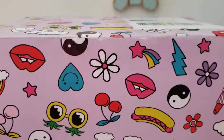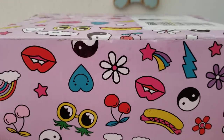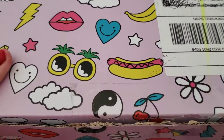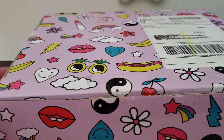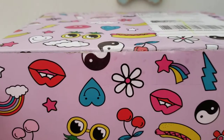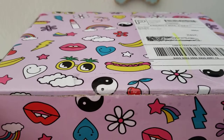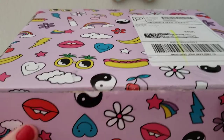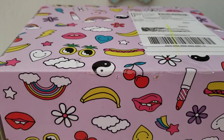Hi everyone, welcome back to my channel, or thanks for stopping by if this is your first time. This looks like a fun box to unbox this month — it's called December, it's a Quirky Crate. I haven't gotten one of these before, so I'm anxious to see. Quirky Crate is a monthly subscription, $36.95 per month, and you get between six and nine unique items. Let's see what's in this fun looking box!